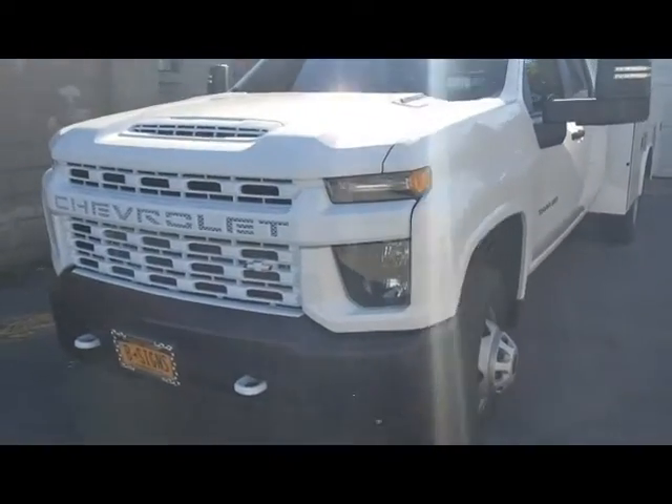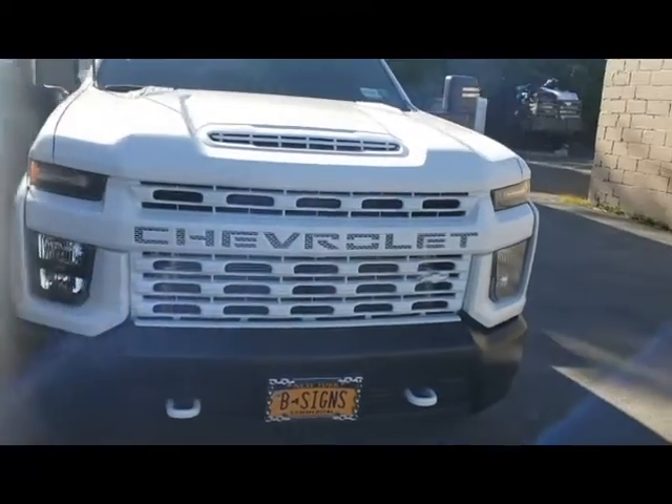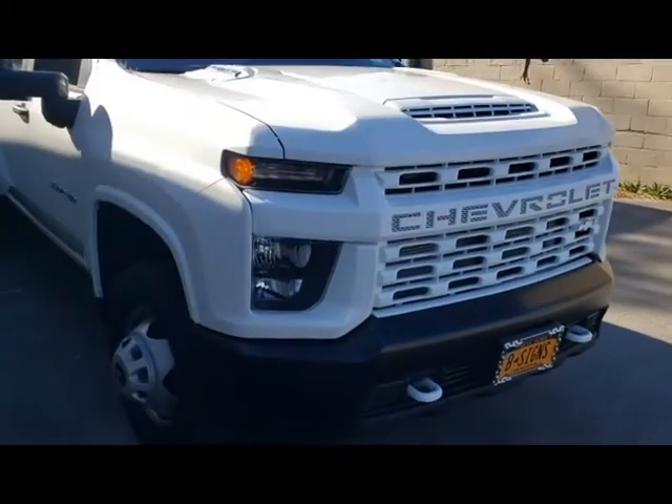Oh yeah, by the way, this is the finished product. In fact, we just made this and shipped it over to me overnight.